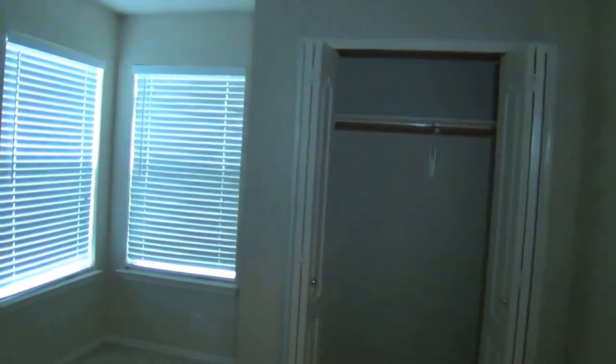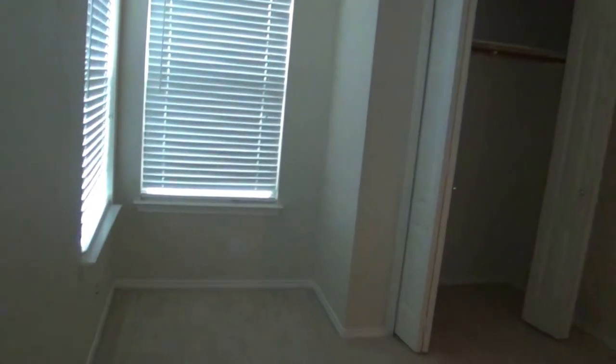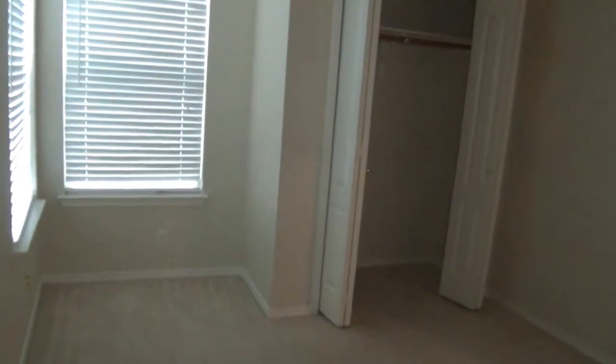The second bedroom is approximately thirteen by ten. It's got a little niche where you can put a desk or something — it kind of adds a little extra room space to the room, which is always good.